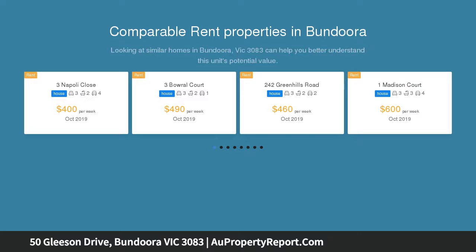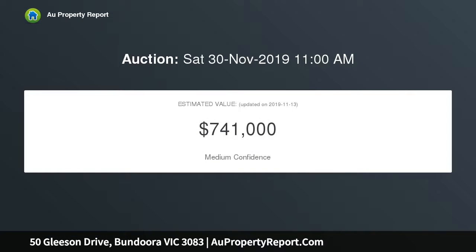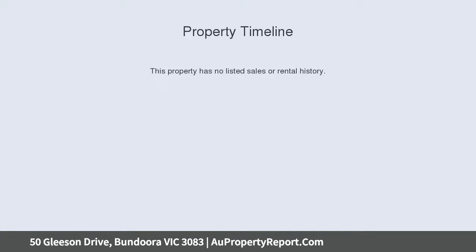An easy walk through parklands to the Watsonia train station, buses, shops, dining and cafe lifestyle of vibrant Watsonia village. Within easy reach of public and private schools including renowned Concord and Loyola College.